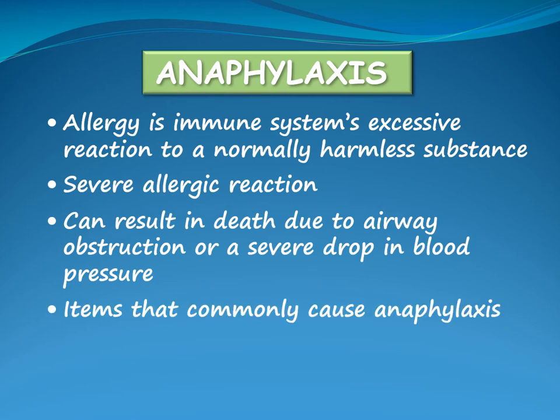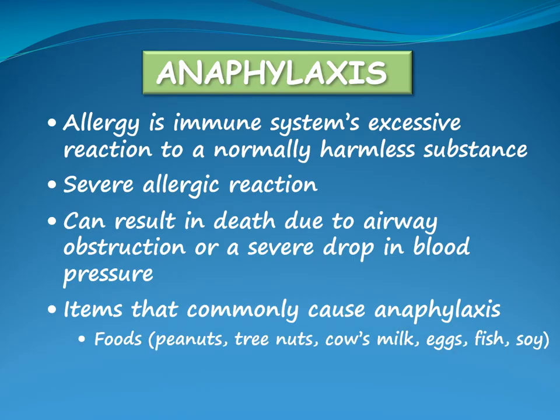Items that commonly cause anaphylaxis are foods such as peanuts, tree nuts, cow's milk, eggs, fish and soy. Other allergens may include insect stings, latex and medication.